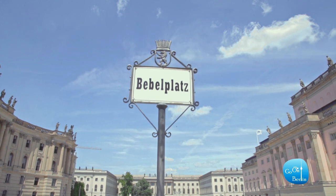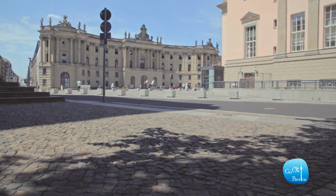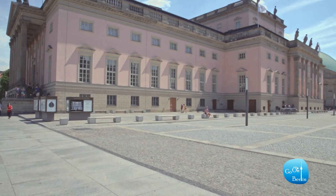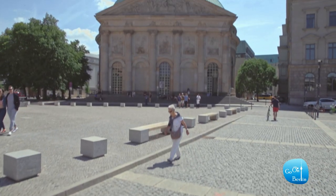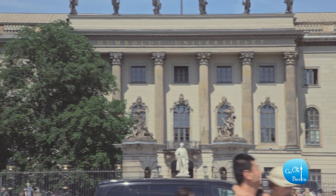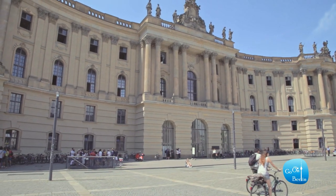Just nearby Gendarmenmarkt, Bebelplatz is also a stunning-looking square, with the pink building of the State Opera, St. Hedwig's Cathedral, and the Humboldt University. Bebelplatz is also a very important historical square.